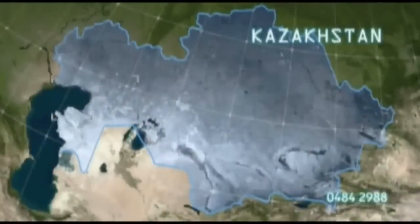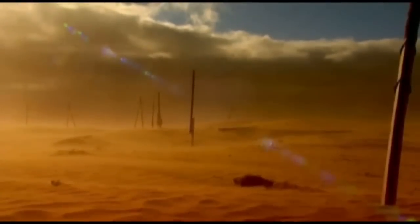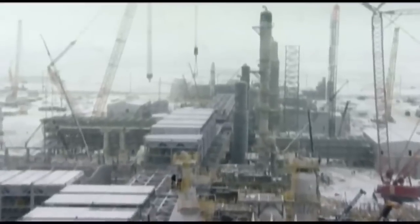Tengiz is on the north-eastern shores of the Caspian Sea. The region is remote, the environment extreme. For the project, safety ruled every action and plan.